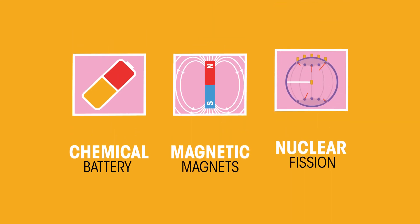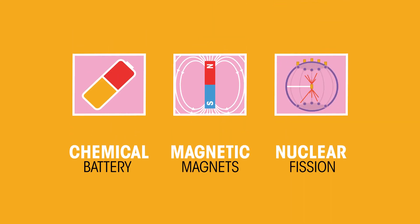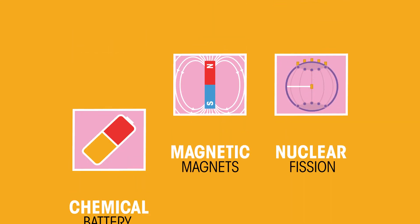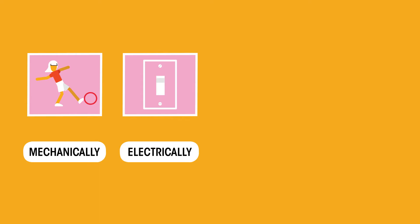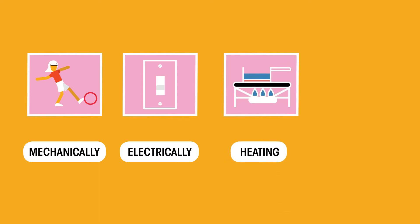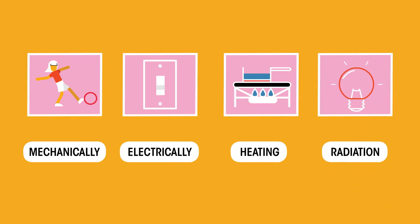Here are some more ways of storing energy. To be useful, energy has to be transferred using energy carriers: mechanically, for example kicking a football; electrically, for example when using electricity at home; by heating, for example when cooking on a stove; or by radiation, for example light and microwaves.